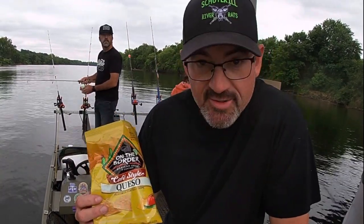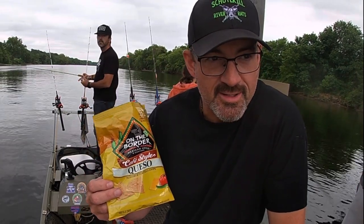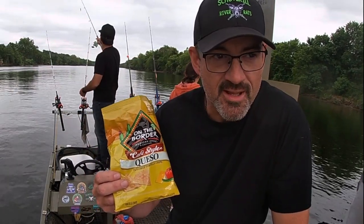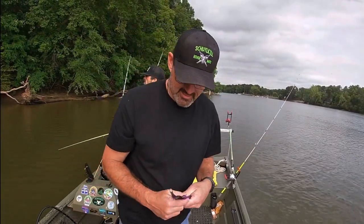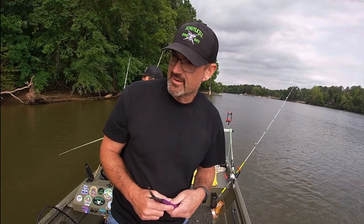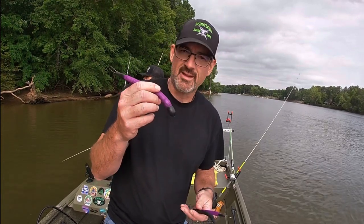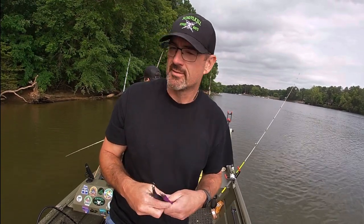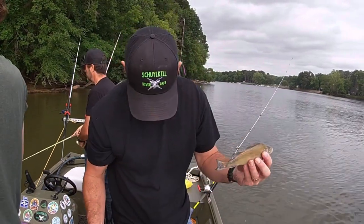We're going to fill up on some queso chips. We're going to need some big energy because we're about to catch some big cats on the Upper James. Alright, we're in our first spot. We've got some fresh bait, we've got some frozen bait. Eddie caught one bluegill, sunfish. We're going to put some dragon weights on, we're going to start anchoring, and then we might transition into dragging into the current. We've got some frozen James River white perch — we're going to use this cut bait.